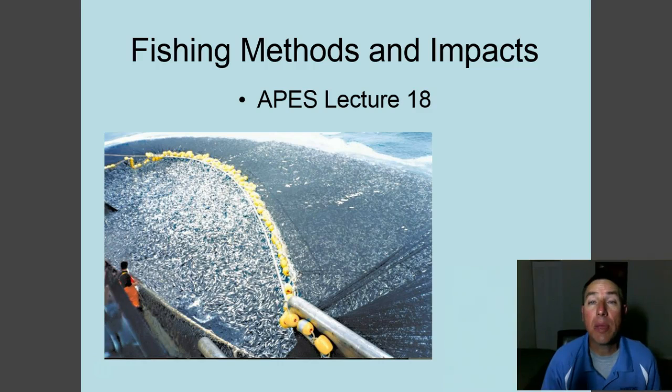Hello, this is Mr. Coats, and this is lecture number 18 on fishing methods and impacts of those methods. Commercial fishing is a very large industry, and they have developed very large nets, methods, and boats to catch fish. Technology has gone a long way in helping us catch a lot of fish — this big purse net here is just full of fish, probably several million, caught in one haul. We're going to look at those methods and their environmental impacts.